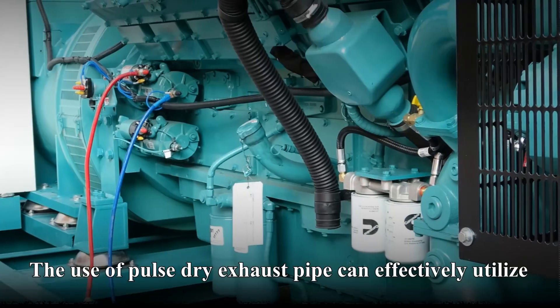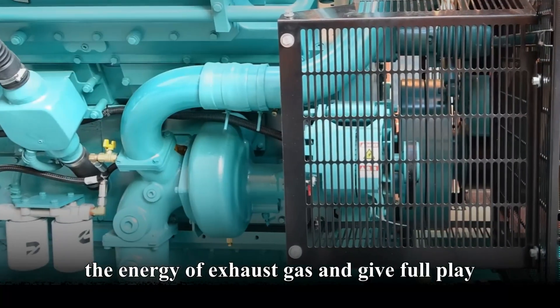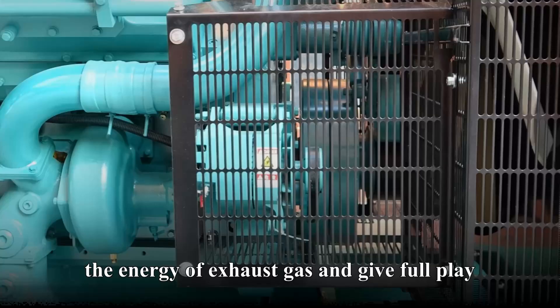Exhaust system: the use of pulse dry exhaust pipe can effectively utilize the energy of exhaust gas, and give full play to the engine performance.